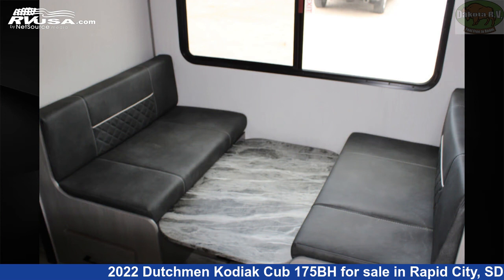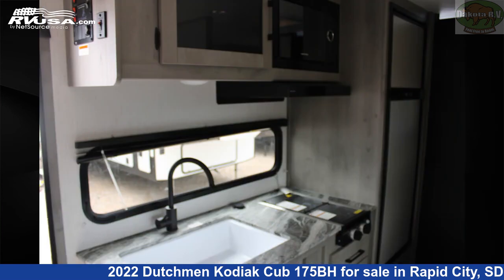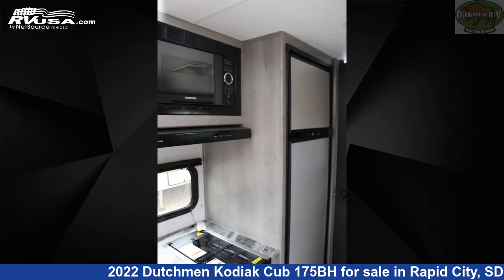This new Dutchman is 21 feet 5 inches in length and features Sleep 7, LP detector, water heater, microwave, air conditioning, CO detector, refrigerator, spare tire kit, auxiliary battery, leveling jacks, stove top burner, and 52 gallons fresh water capacity.